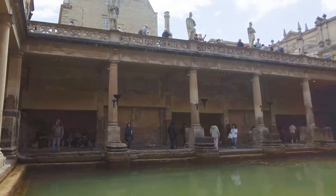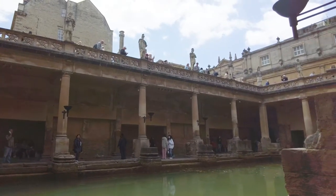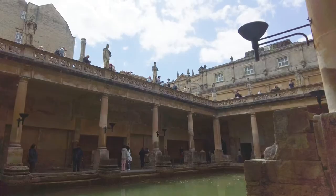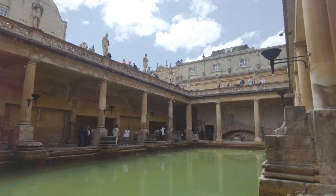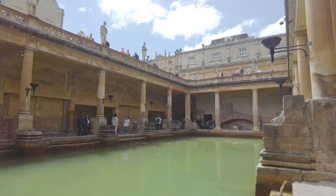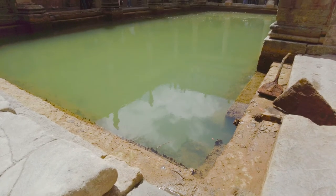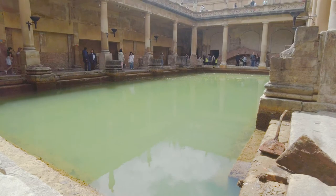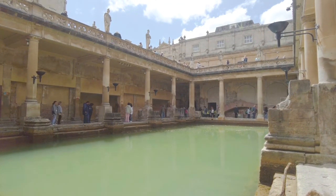Rain falling on the Mendip Hills, around 17 miles southwest, filters through carboniferous limestone to a depth of about one and a half miles below the surface. Here it gets heated and percolates up through fractures in the Jurassic rock below the city. The water is heated to around 40 degrees centigrade or 105 degrees Fahrenheit, and over one and a quarter million litres flow from the spring every day. That's just amazing.